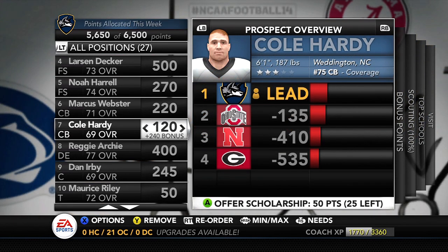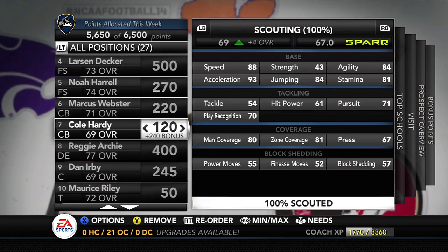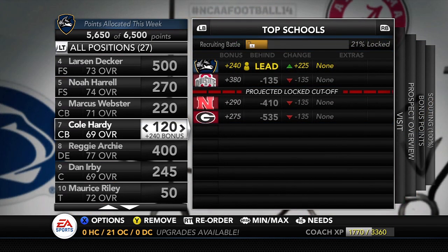Another corner — number seven on our board — is Cole Hardy, just added last week from Weddington, North Carolina. He's the number 75 corner, 6'1", 187 lbs. Comparing him to Marcus Webster, he's a little slower and his tackling isn't as great, but he has the same kind of man and zone coverage ability. Pretty good block shed at 57 — not horrible. He's a guy I really like, so we'll probably try to bring him in at some point.